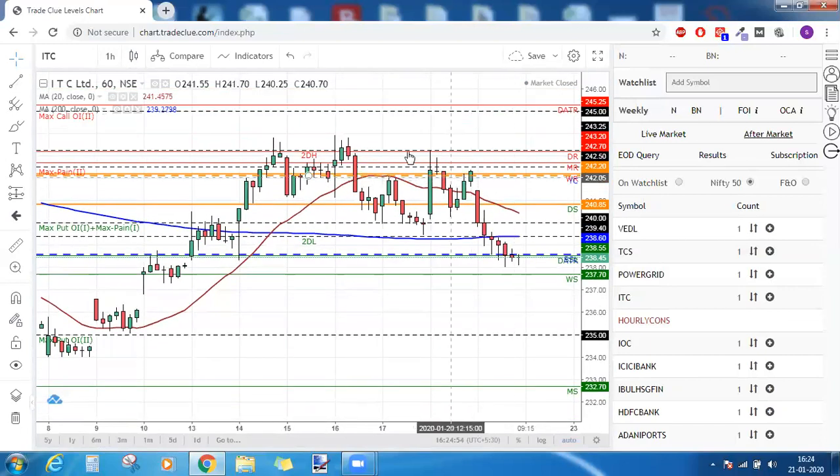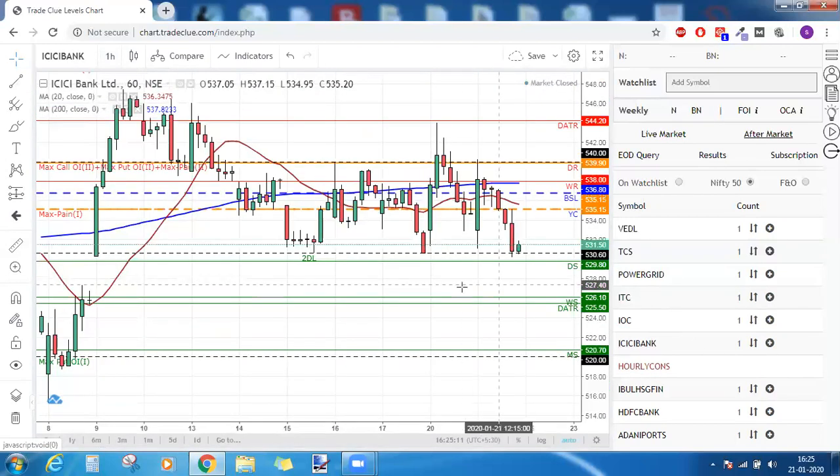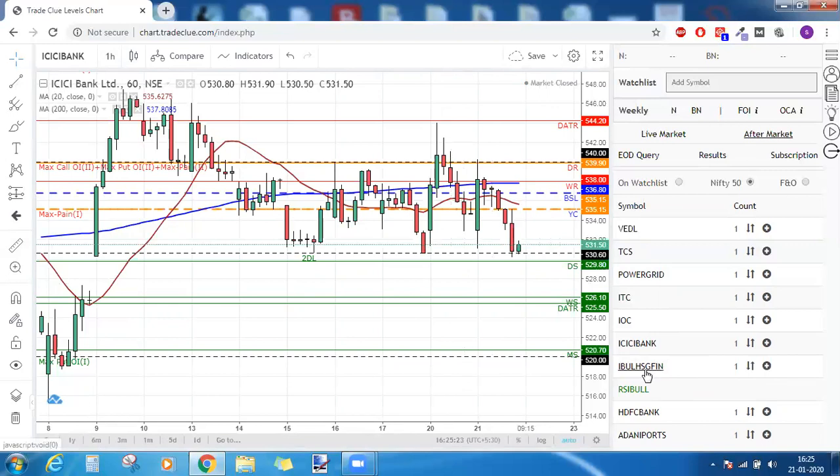We were bullish on ITC if it closed above 244, but since it went downside our order did not get triggered. IOC was also not looked at. ICICI Bank was under early consolidation and we were bearish below the daily support around 529.65, but the stock did not trade below that, so our order did not get triggered there either.